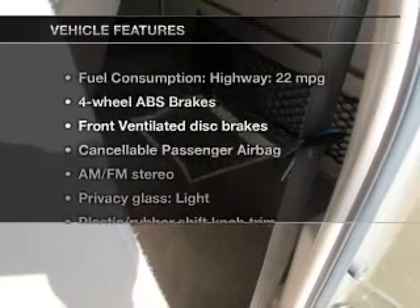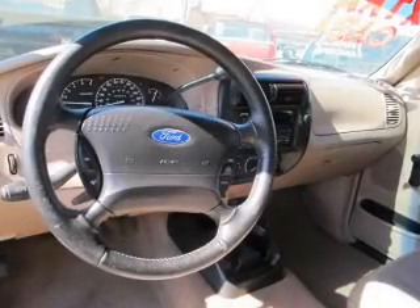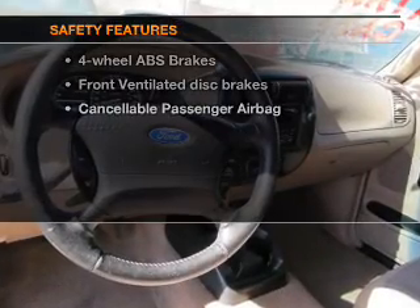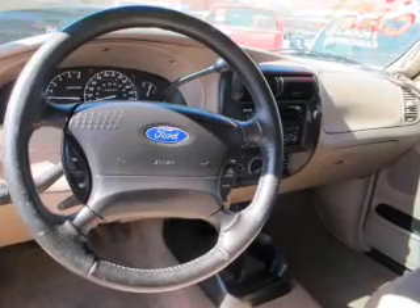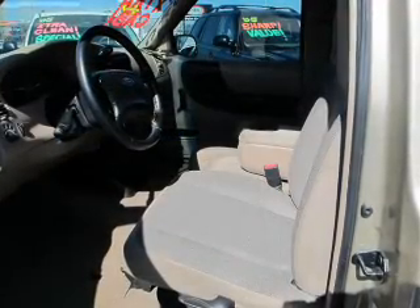With these notable features, you won't want to miss out on the opportunity to own this amazing ride: an AM-FM stereo, power steering. And for your peace of mind, the following safety equipment is included: front ventilated disc brakes, passenger airbag, and independent suspension.